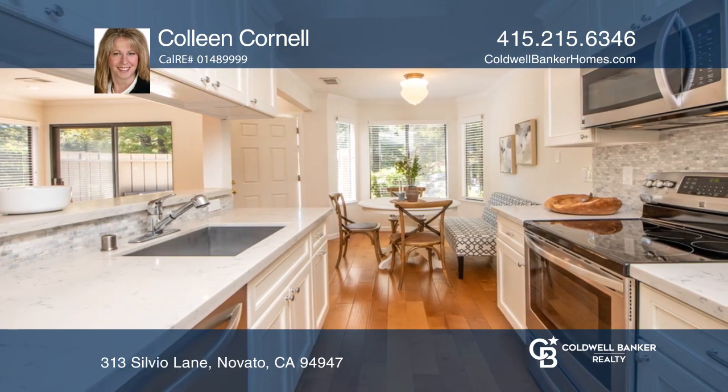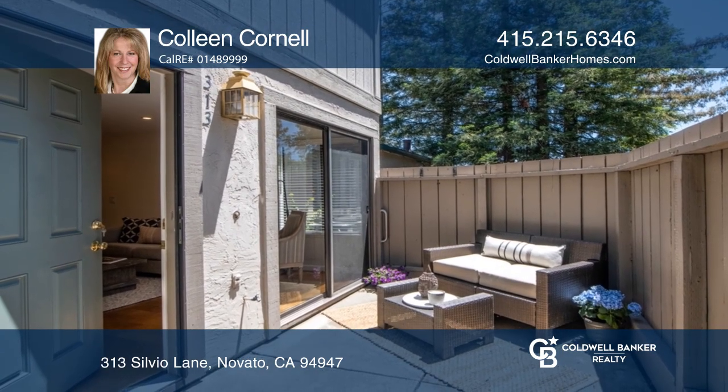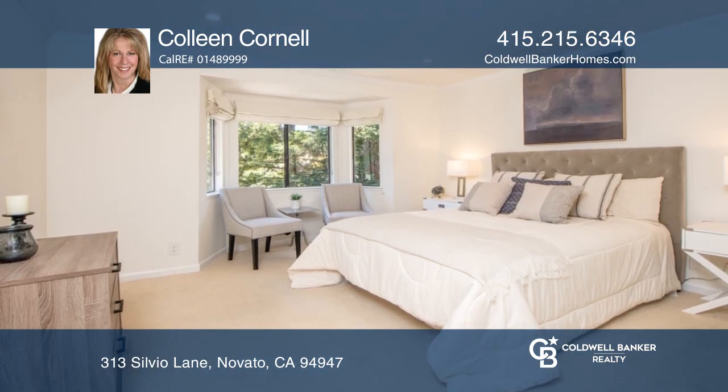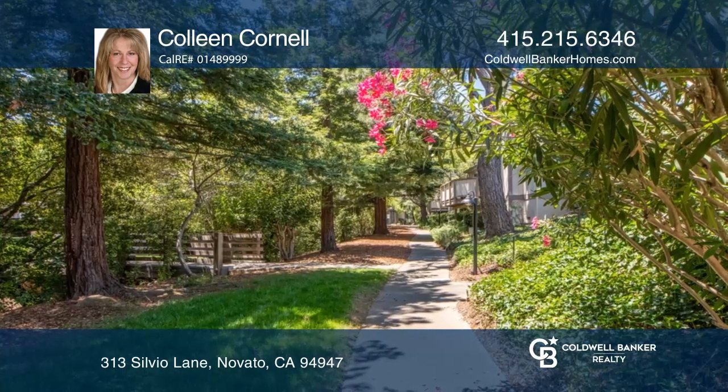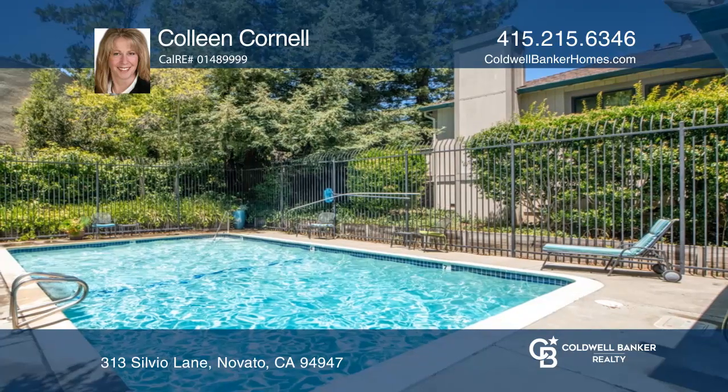The open-concept living area opens to a large enclosed patio. Flooded with natural light, this home offers serene views of the surrounding hillsides and trees from almost every window. Enjoy the community pool and spa and plenty of guest parking.